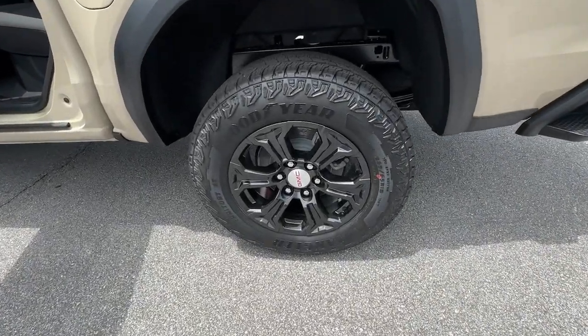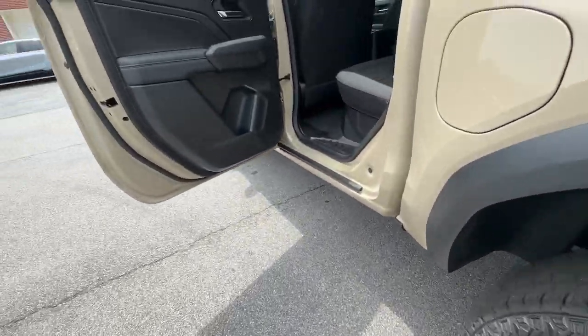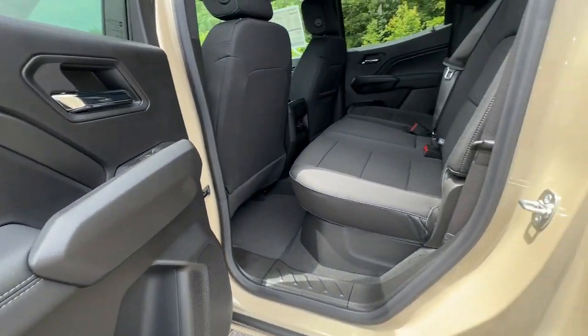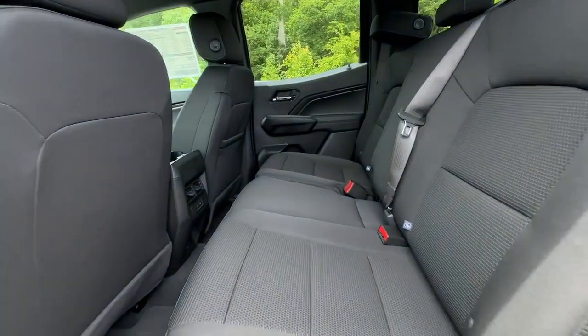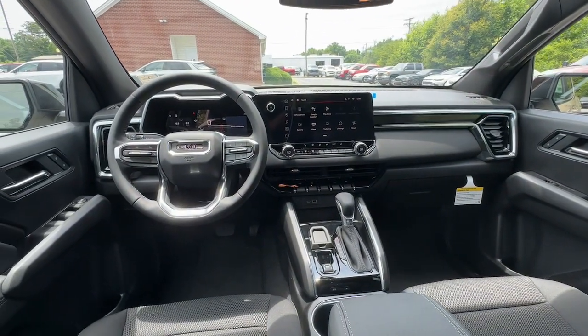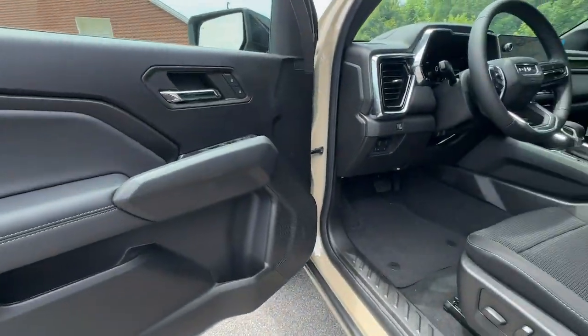Bed liner, remote engine start, and lane keeping assist. Modern comfort blends with impressive capability in this can-do Canyon. See for yourself when you take it out for a test drive. Our professional staff looks forward to giving you excellent service.